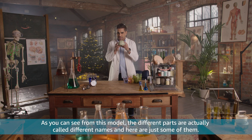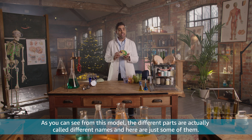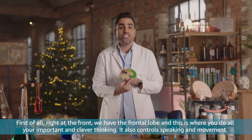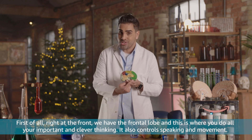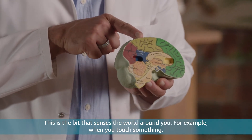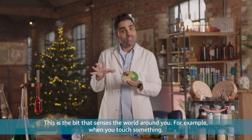As you can see from this model, the different parts are actually called different names. Here are just some of them. First of all, right at the front, we have the frontal lobe. And this is where you do all your important and clever thinking. It also controls speaking and movement. Then moving back, you have the parietal lobe. This is the bit that senses the world around you — for example, when you touch something.